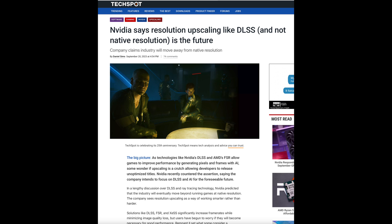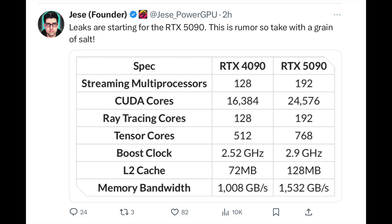Seeing a GPU that can handle even more of those capabilities is going to be very exciting. Tensor cores are going from 512 to 768 — that's another pretty significant boost. Every single number is going up by a pretty wide margin, and that's going to hugely affect GPU performance. Even the boost clock is going from around 2.5 GHz to around 2.9 GHz. L2 cache is going from 72 megabytes to 128 megabytes — a pretty sizable difference as well.